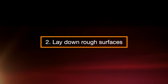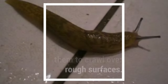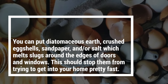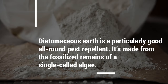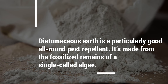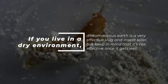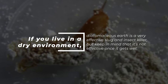Step 2: Lay Down Rough Surfaces. Slugs have soft bodies, and it hurts them to crawl over rough surfaces. You can put diatomaceous earth, crushed eggshells, sandpaper, and/or salt — which melts slugs — around the edges of doors and windows. This should stop them from trying to get into your home pretty fast. Diatomaceous earth is a particularly good all-around pest repellent, made from the fossilized remains of single-celled algae. It can be sprinkled directly on slugs or used as a barrier, though keep in mind it's not effective once it gets wet.